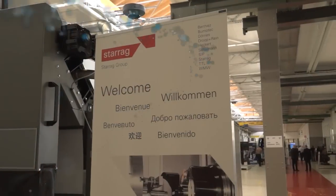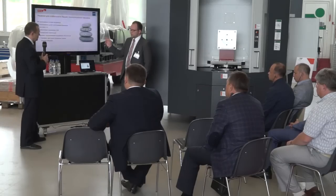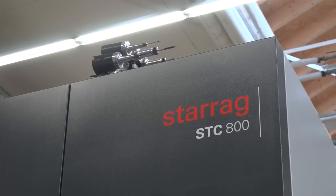MTD CNC bringing you the latest engineering news via video media. Now Lee, from Starag, you've got the STC-800. Now you guys are very, very strong in the blade technology market, and this is something a bit different for the casing market.